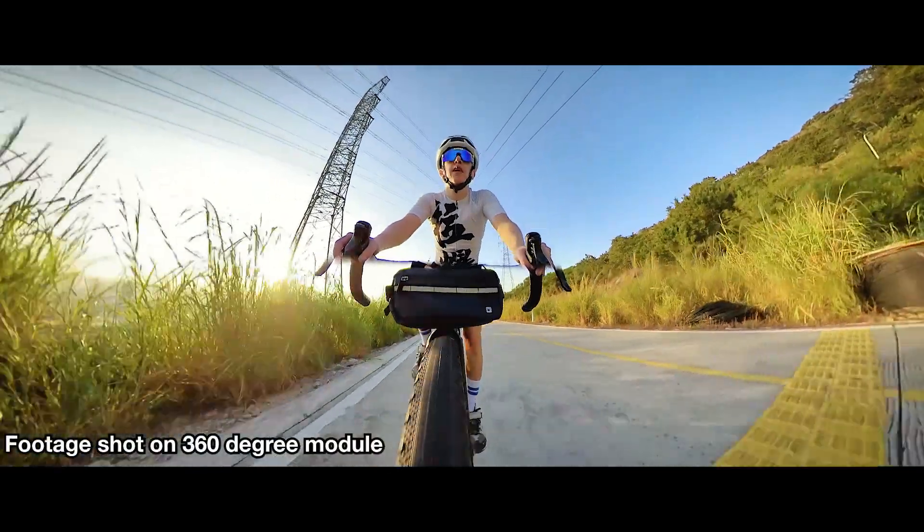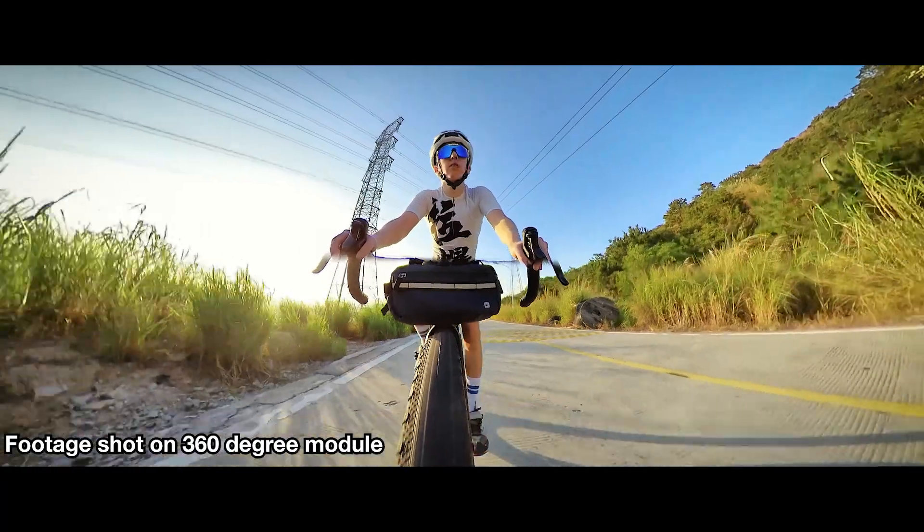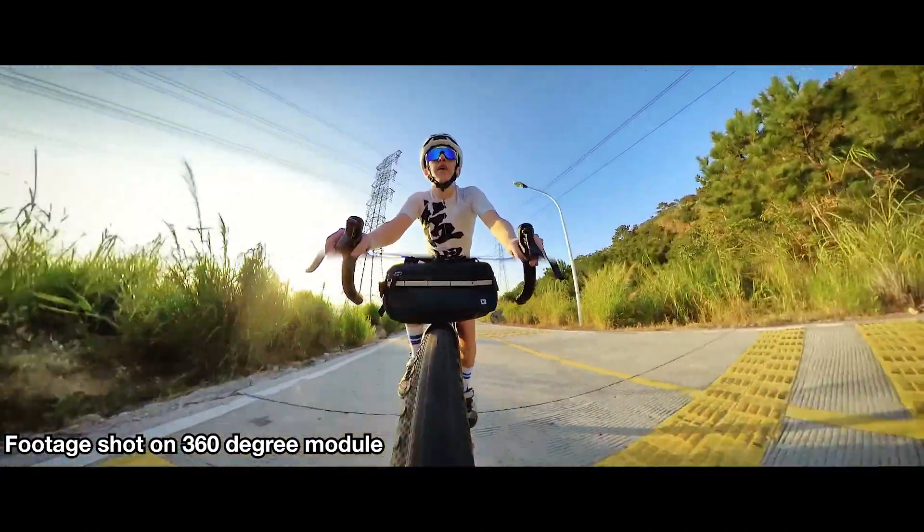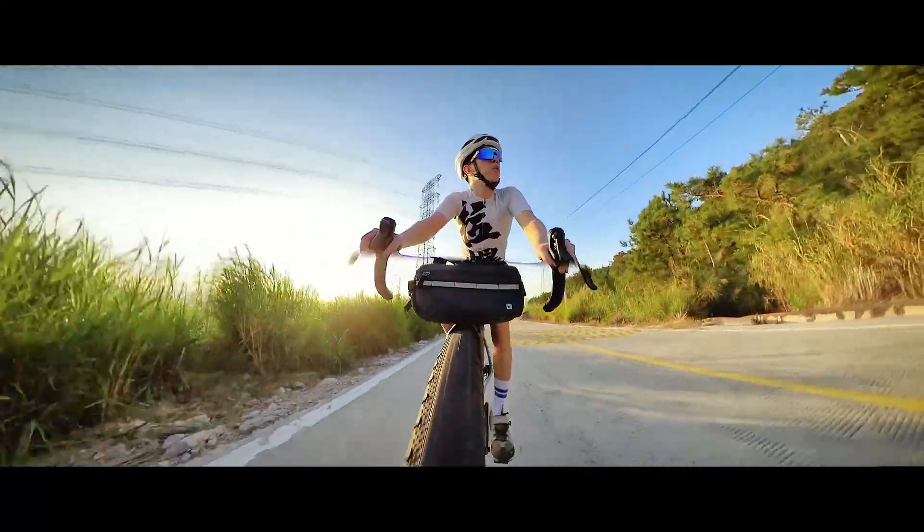Anyway, mine arrived. I basically just tossed the 4K mod into the trash as per his recommendation and was just having fun with the 360 mode and yada yada yada. But then I thought, well, how bad can the 4K mod be?